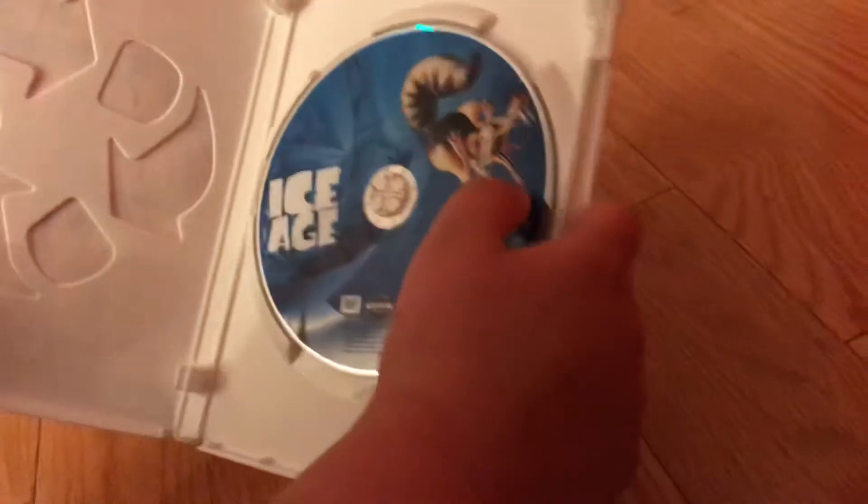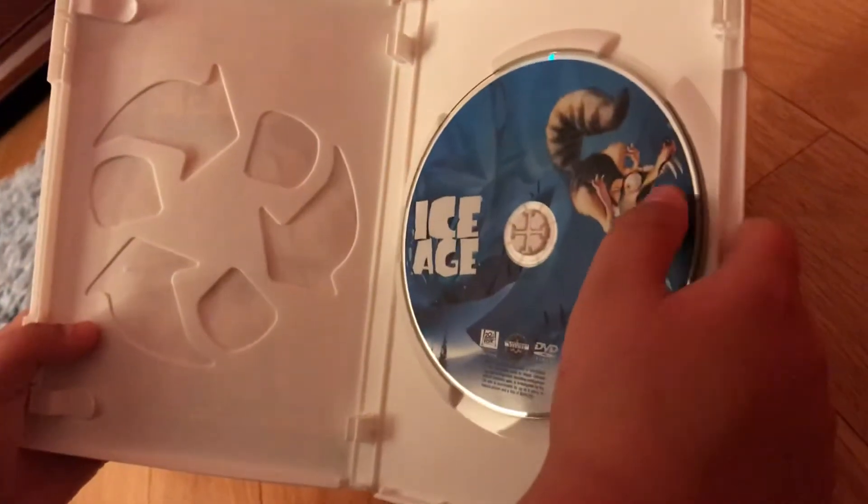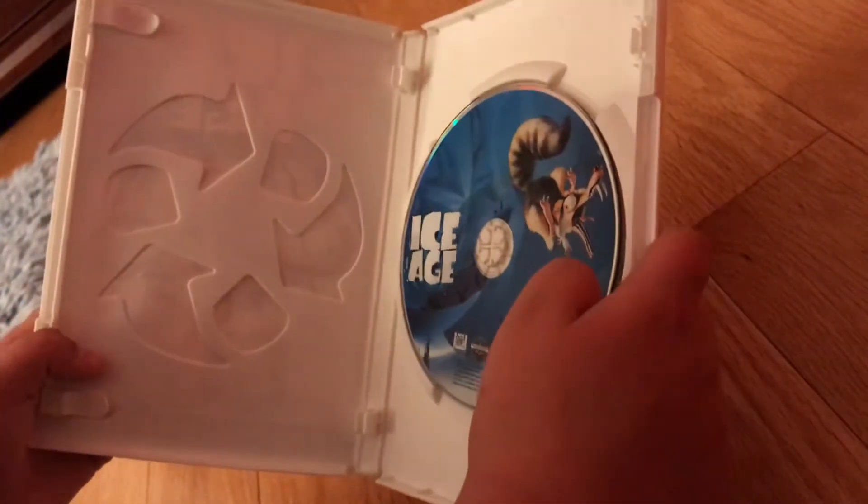It comes in an eco case, and here's the disc, which features Scrat plummeting into the snow valley.